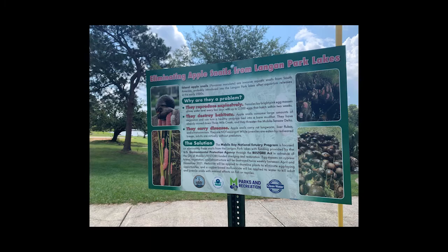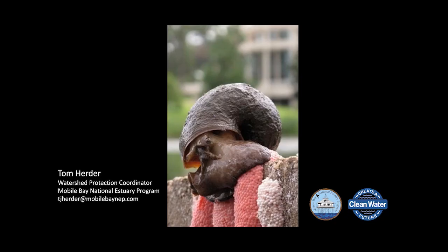Educational signage has been installed around the park's lakes. The snails have not yet been fully eradicated, but population numbers have been dramatically reduced. The same team will employ the same protocols again when water warms in spring, targeting the snails repeatedly when they become active. This effort is hoped to provide a model for managing these invaders; similar efforts are planned downstream in Three Mile Creek where egg masses were observed on invasive wild taro in 2021.